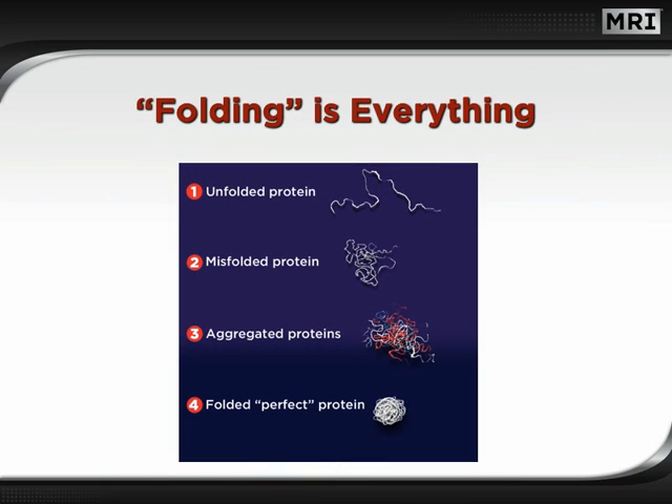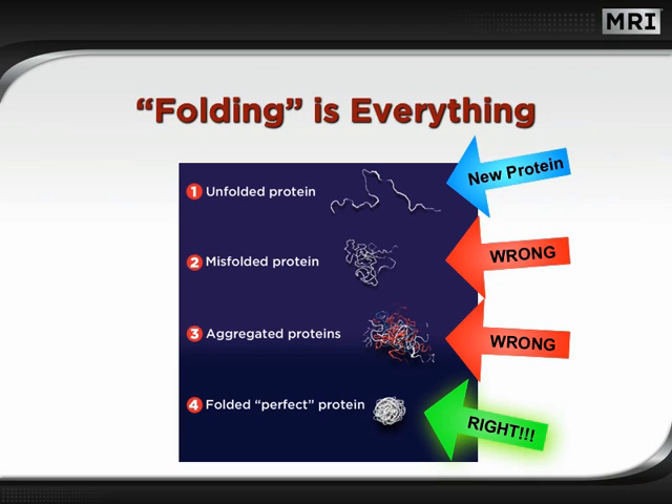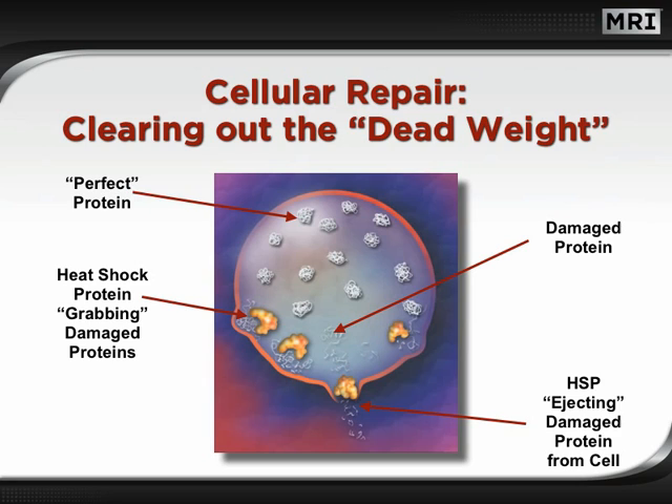Now we see the four possible stages of new protein production. First, we have a newly formed protein. If the protein becomes misfolded, like in figure 2, it is completely unusable. If a series of proteins become tangled, they are also unusable and must be recycled or ejected from the cell. What we're really looking for is a perfect fold shaped exactly into muscle-usable form — this is the job of heat shock proteins. If a protein is damaged beyond repair, it must be ejected from the cell; specialized heat shock proteins perform this task, which is an important process to clear the cell and make way for new growth.